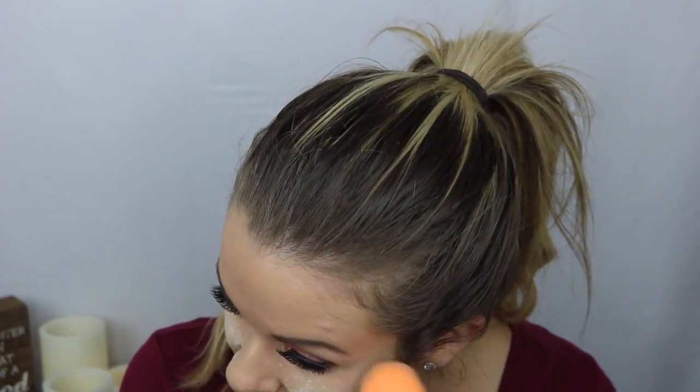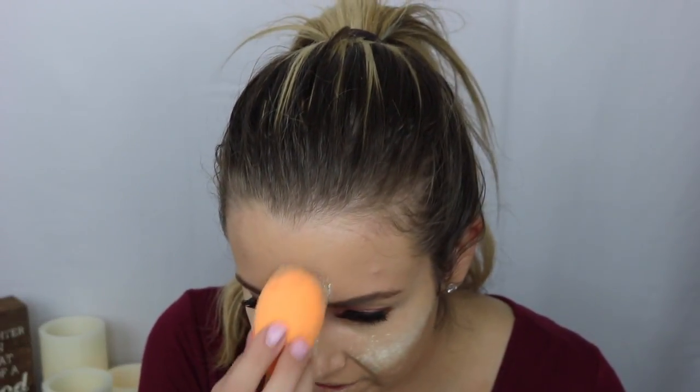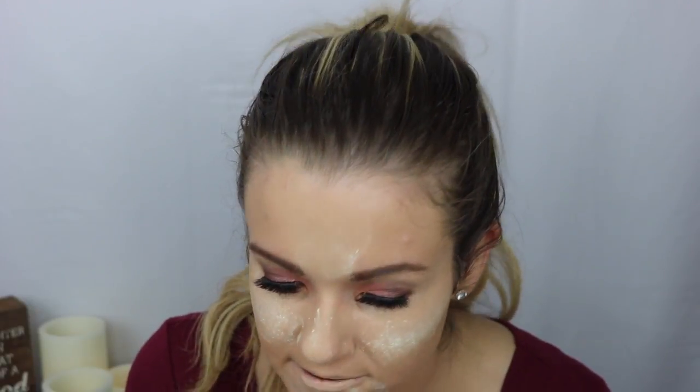Next I'm going to bake my face with Laura Mercier Translucent Setting Powder, baking wherever I put any type of concealer. I think it's necessary when you use concealer — it makes my concealer look so much better, sets it, and makes it look like there isn't a lot there. It magnifies the finish immensely; I feel like I look more airbrushed after I bake.